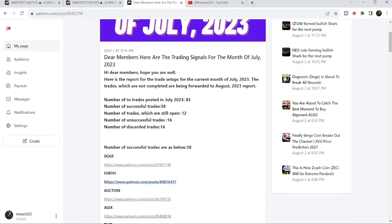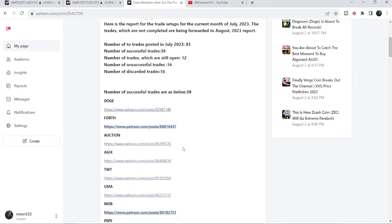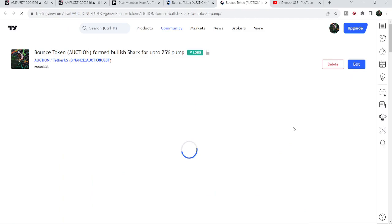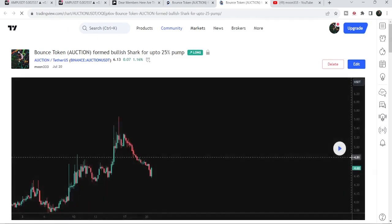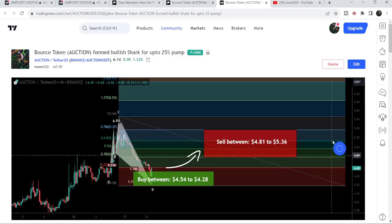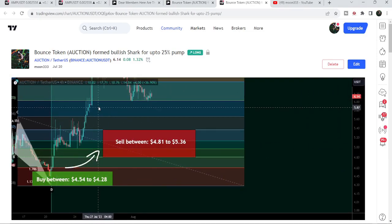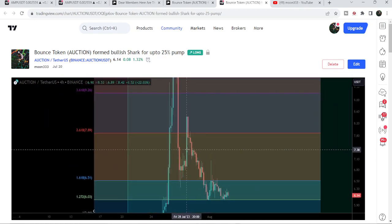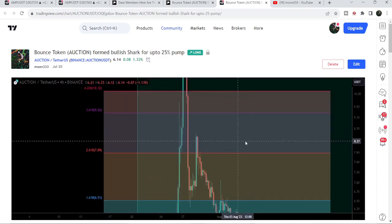I've also shared the link for the previous month trading signals report in the video's description for the month of July 2023. You just need to open that report and click on the link for any trade setup, like the one for Auction, and it will take you to the TradingView chart. There's a play button available on every chart, and it will show you how the price moved up and rallied to the sell targets — almost a 300% pump on the four-hour time frame chart.